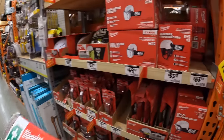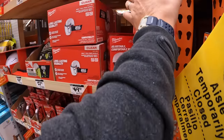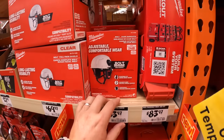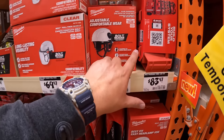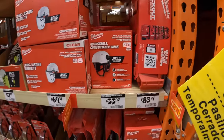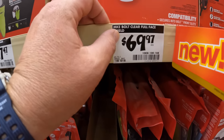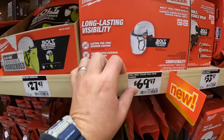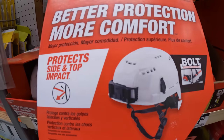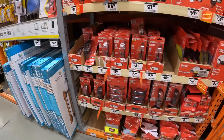Do I think $83.97 is crazy for a first aid kit? Yes. But if you explore first aid kits, they can get pretty expensive no matter what — it doesn't have to be Milwaukee Packout for it to be expensive. They have for $69.97 the clear full face shield and $118 for the white vented helmet.